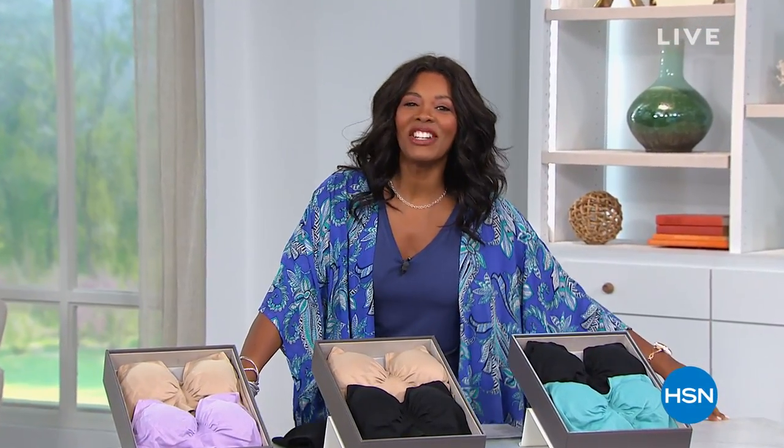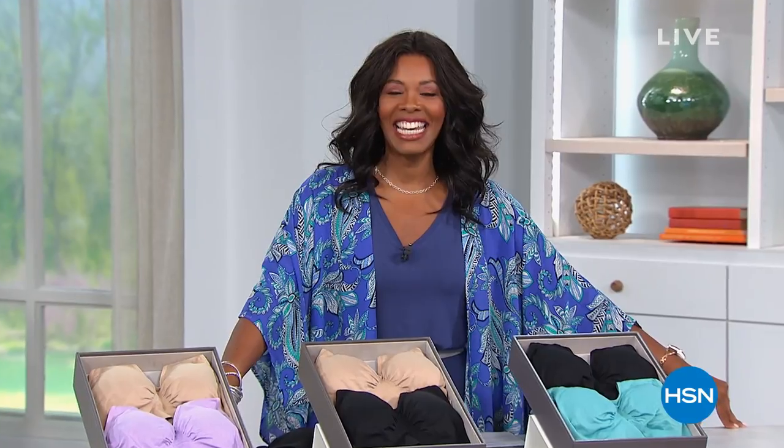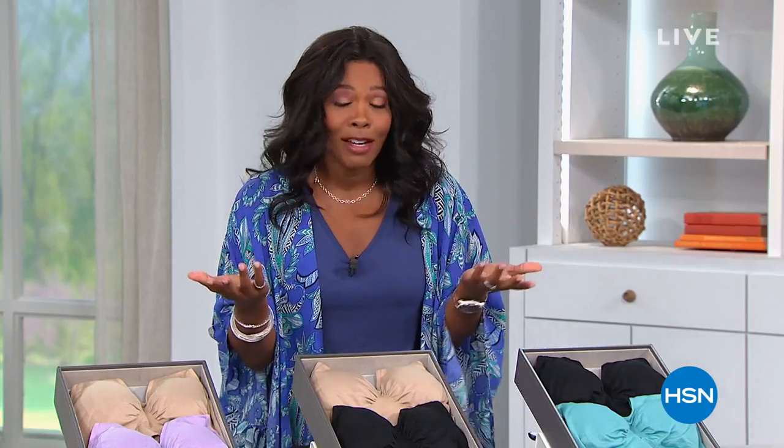Thank you for shopping with us here at HSN. For these two hours we're going to be talking about comfortable loungewear pieces you'll wear at home and out and about — we're talking Rhonda Shear. I'm your host Tamara Hooks, and this is going to be a lot of fun. We are live on HSN's Facebook page, so if you have any questions or want to chit-chat, do it right there.